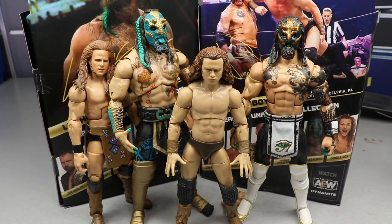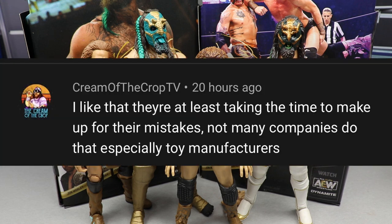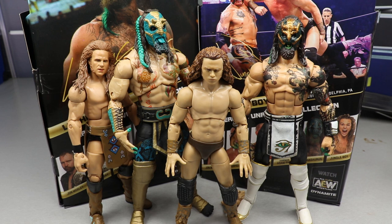I do highly recommend both figures. Any pick-fedders are going to get a lot of play out of these. The boot rotation issue sucks but they're still worth the grab — Luchasaurus is just an incredible figure regardless of the flaws. Thank you so much for watching. Random shoutout goes to Cream of the Crop TV who said 'I like that they're at least taking the time to make up for their mistakes — not many companies do that, especially toy manufacturers.' Jazz Wares redid Series 1 with correct skin tone and that was excellent of them. Subscribe to the channel and I'll see you in the next video.